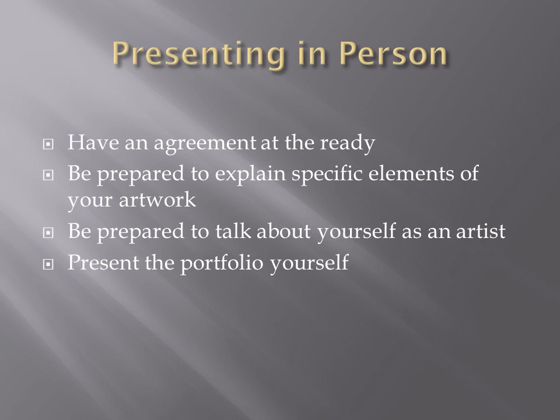If you're presenting in person and the gallery says they'd love to meet with you, make sure you have an agreement ready — tucked in a hidden pocket in the back of the portfolio. This is because if at the end of your interview they say they'd like to take you on as an artist, there should be a contract or agreement that both of you can sign. You'd be surprised how many galleries don't have one drawn up. Also be prepared to explain specific elements of your artwork if asked.